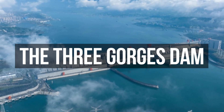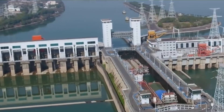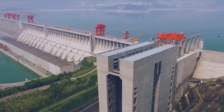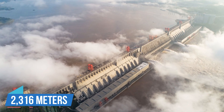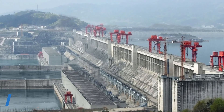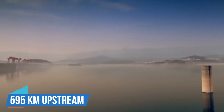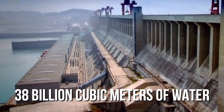The Three Gorges Dam. The Three Gorges Dam, a monumental structure in China, is not only the world's largest hydroelectric dam but also a marvel of engineering. Spanning over 2,316 metres across the Yangtze River and standing nearly 183 metres tall, it manages a vast reservoir that stretches 595 kilometres upstream, holding about 38 billion cubic metres of water.